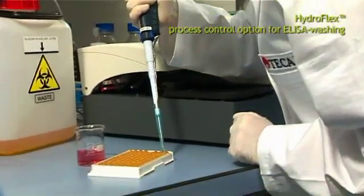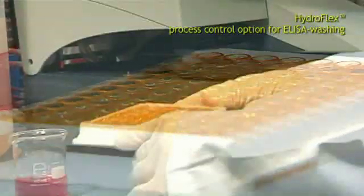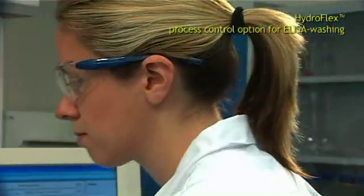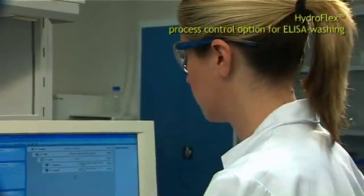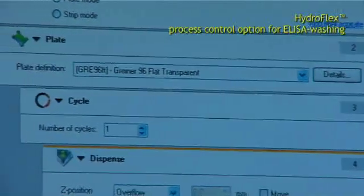In addition to filtration and separation, ELISA washing remains TCAN's strength, built on extensive experience. Hydro control software enables the user to control the instrument in a self-explanatory way.